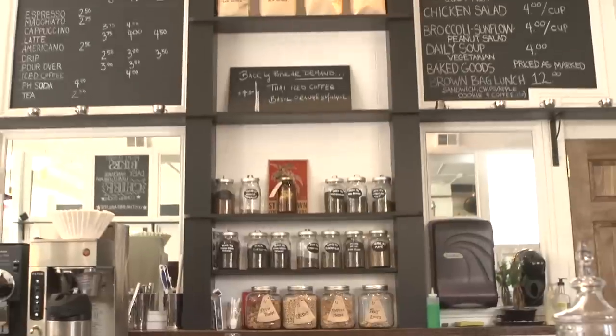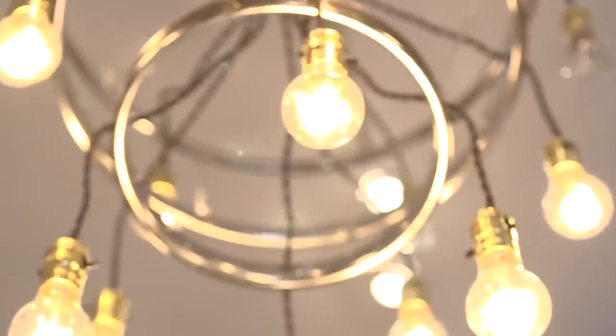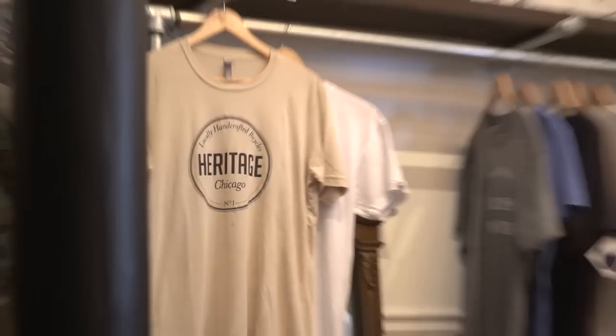The menu at Heritage focuses a lot on other local vendors. We're trying to bring in as many things as we can in terms of food and coffee options that are Chicago based.